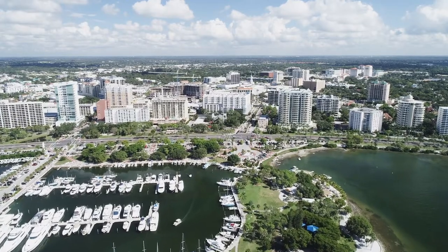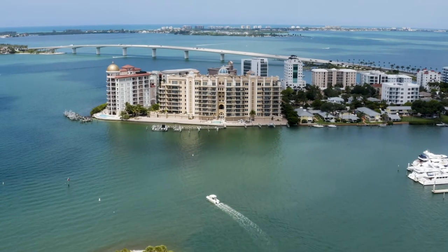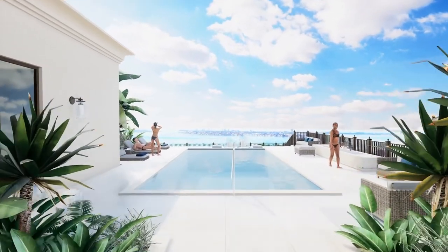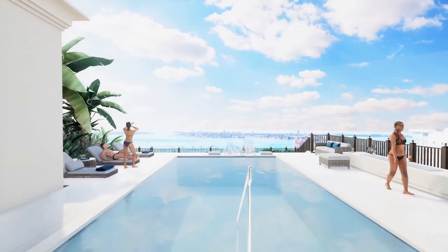It is a phenomenal location. It's such a unique project as it's integrated into the street and the streetscape so well here on Palm Avenue. My favorite thing about the DeMarquet is the rooftop pool, terrace, and clubhouse, which offers residents a full panoramic view of the city and Sarasota Bay.